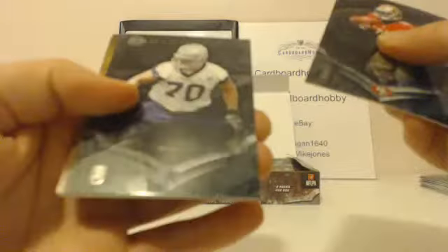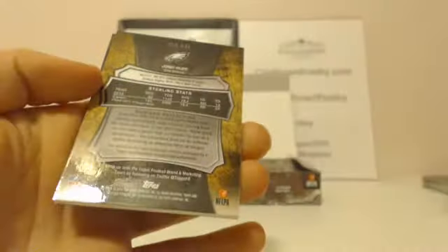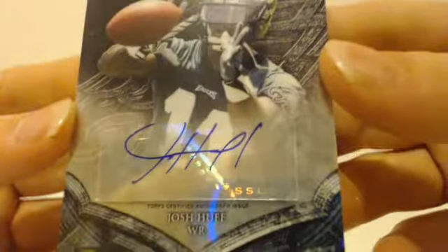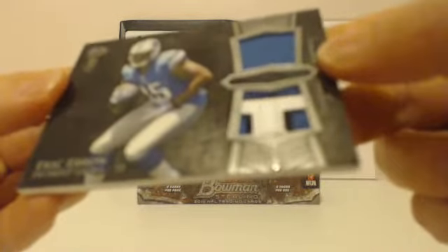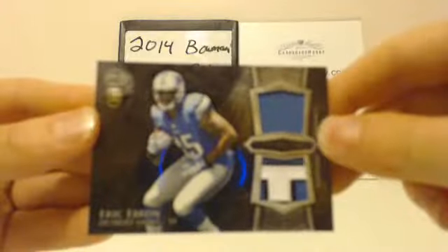Carlos Hyde rookie, Zach Martin rookie, Odell Beckham Jr. rookie. First hit: Eagles, Josh Huff — rookie autograph. Josh Huff, Eagles. Next hit: Lions — look at that, nice patch. Beautiful. Definitely a part of the number, lettering. Eric Ebron for the Lions. Lions striking.